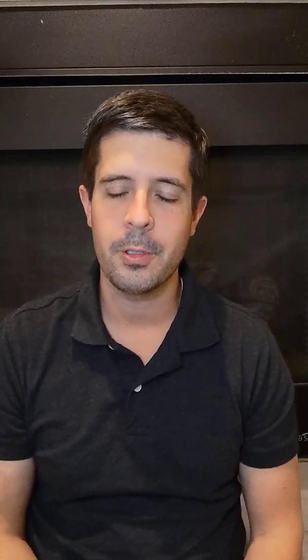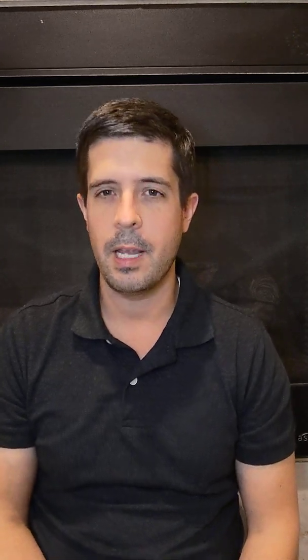Good evening. Welcome back to Bread and Butter Primary Care. I'm Dr. Stokes. And tonight we're going to be talking about physical exam findings with hypertension. This is entitled Hypertension Significant Physical Exam Findings.